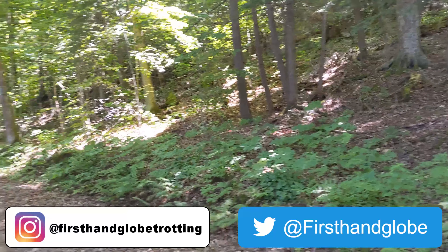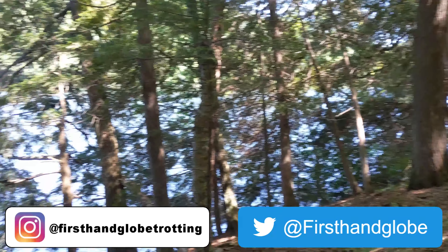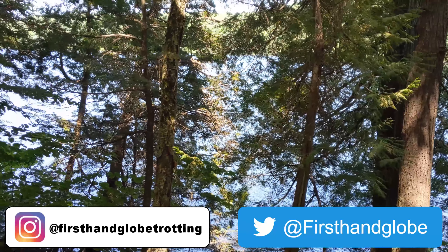On Instagram I'm First-Hand Globetrotting, on Twitter I'm First-Hand Globe — follow me on there. And don't forget, it's an incredible world out there, so pick up your passport and do some first-hand globetrotting of your own.